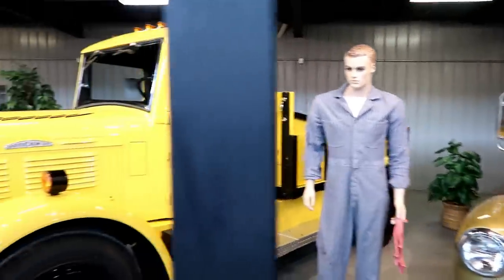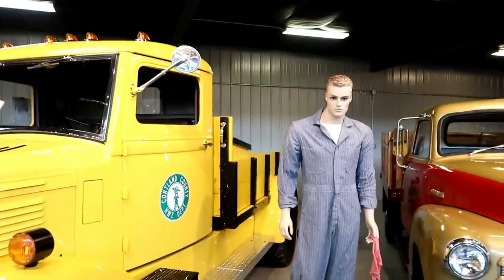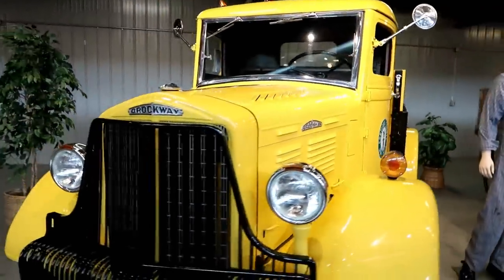Here's a 1947 Brockway with a beautiful yellow — looks like it was part of the highway department. Nice all the way around.